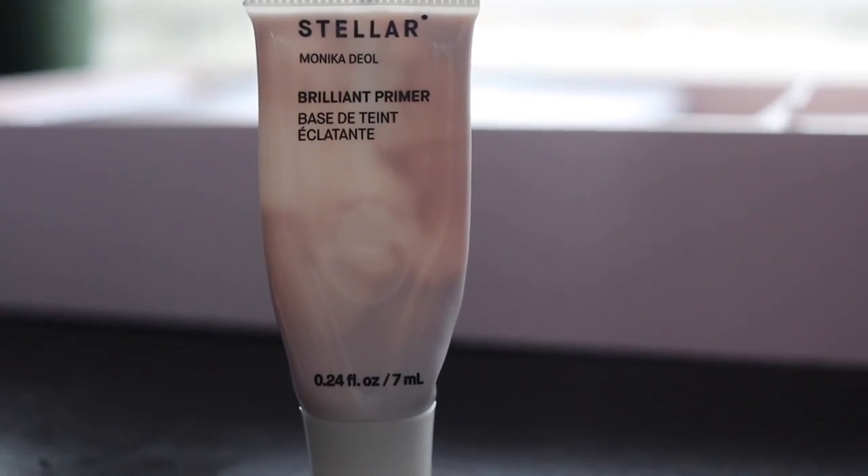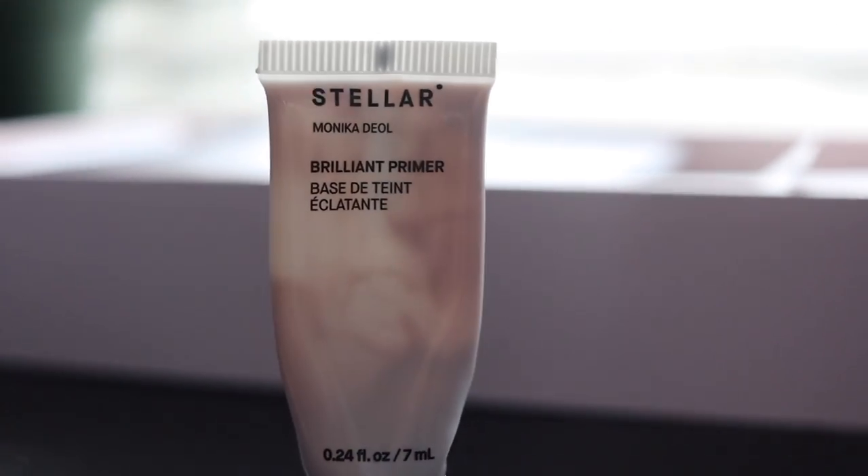I also have a primer — the Stellar Brilliant Primer. It's a tiny sample, which makes me sad because I'm almost out of it. It has a pink tint with little tiny sparkles, but on skin it ends up being very luminizing. It makes my foundation stick better and my skin looks healthier, not dry. It's a very good primer and I might look into getting a full size.